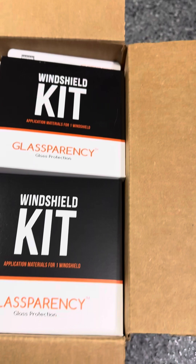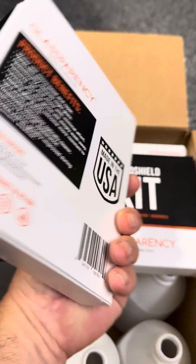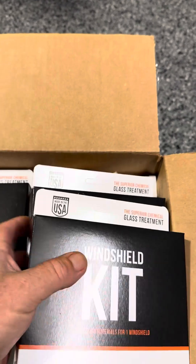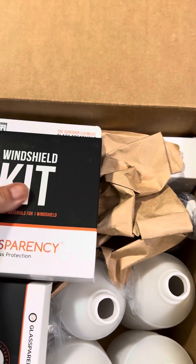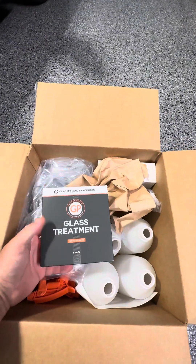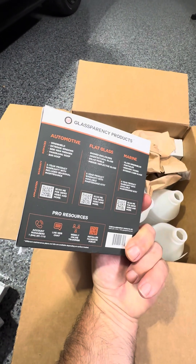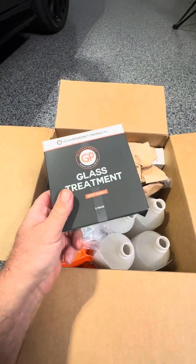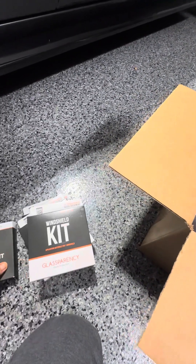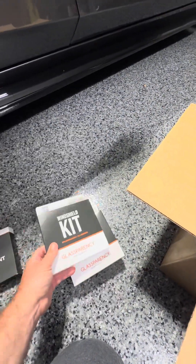We got some glass appearance products here — we got some window kits, these are the complete kits. Everything I need to know is inside each kit. The glass treatment kit is just more packets without all the accessories that come with the windshield. So if you want to do side windows, any extra windows or other glass areas, this will do it. Five come in this pack and this is for just one windshield.